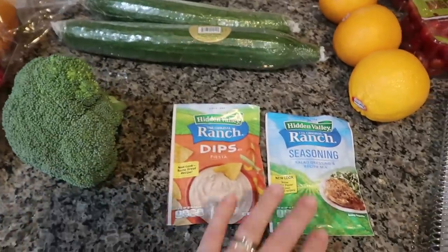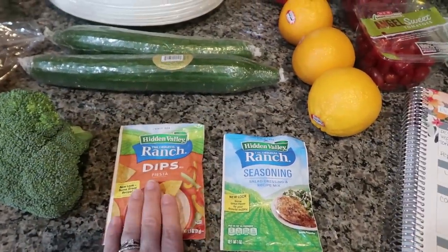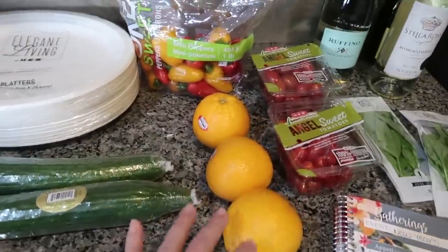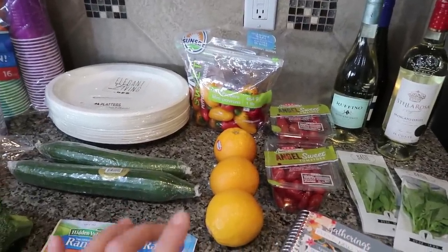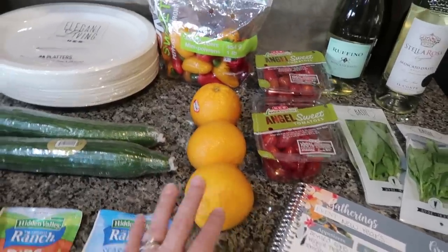The two dips are both ranch, but the Fiesta is a favorite. Not everybody likes the Fiesta, so I got the regular one as well. The three oranges are for the beer — I actually picked it up but forgot to pull it out, it's already in the refrigerator. I got a 12-pack, a case of Blue Moon, which is our favorite, and we love to have it with oranges.